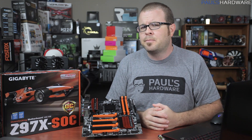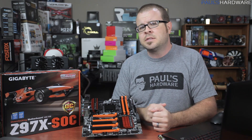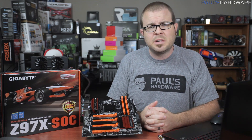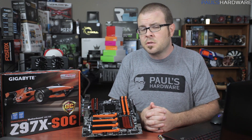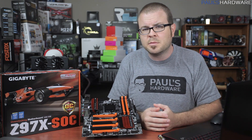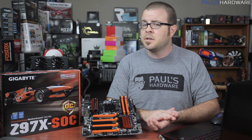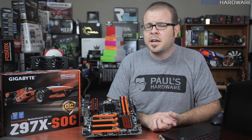The motherboard is a delicate creature. Like this Gigabyte Z97X SOC, for example — often overlooked, often seen as simply a go-between betwixt your CPU, memory, storage, and video card, and very often blamed for computer problems that arise simply due to its central location. But I've had a long and sordid love affair with motherboards, and with the help of this video, you can too.